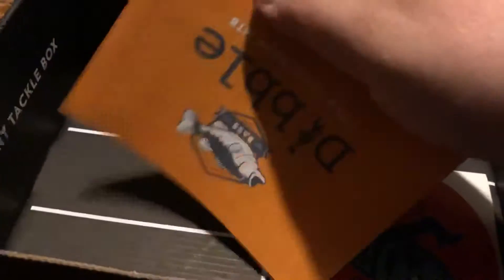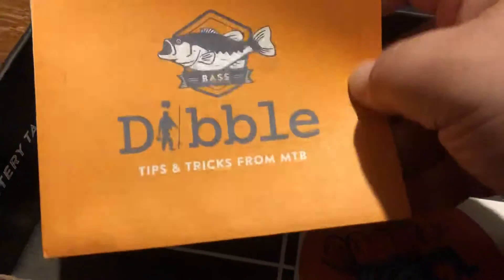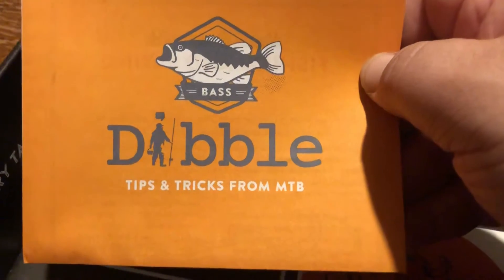Also included is a Cutchco sticker and Dibbles tips and tricks from MTB.